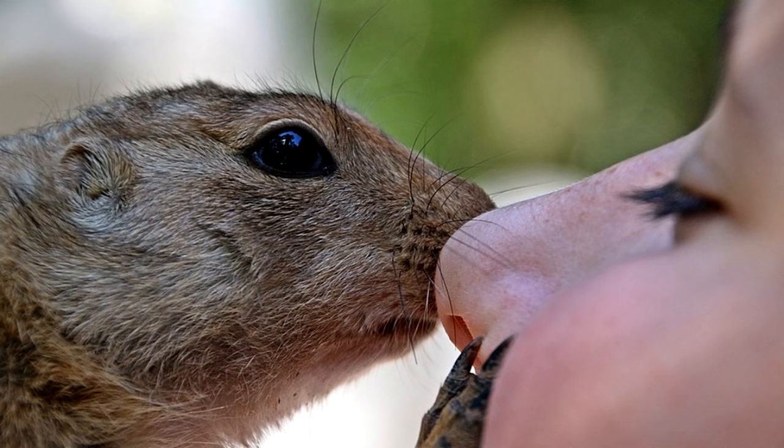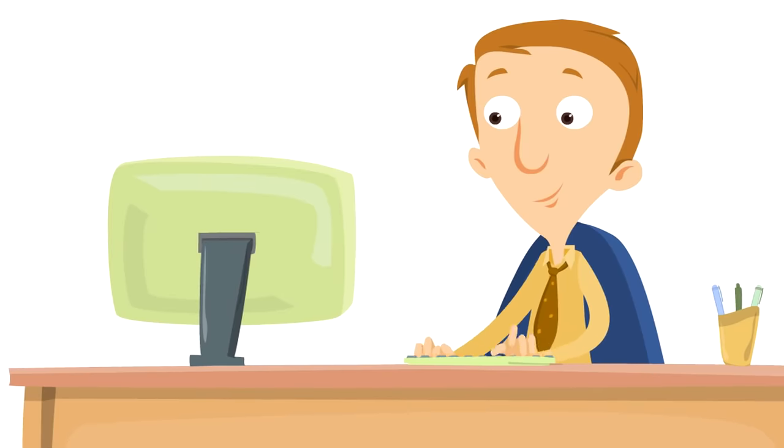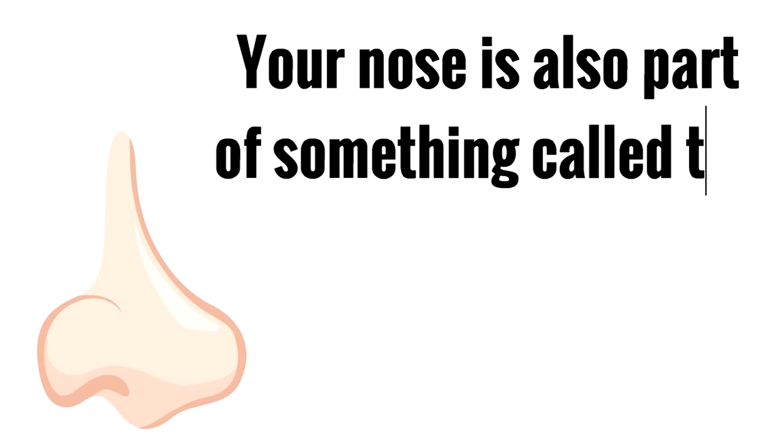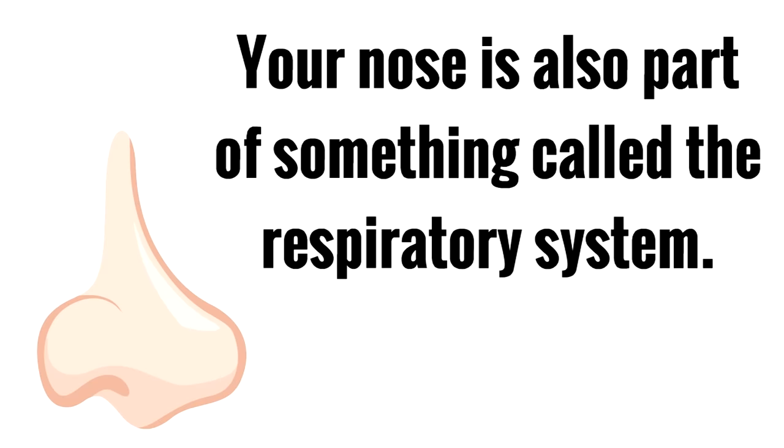That is what we are going to find out in this video. You already know that your nose is a part of your face, isn't it? It is right in the middle of your face. Your nose is not only a part of your face, though. Your nose is also part of something called the respiratory system.